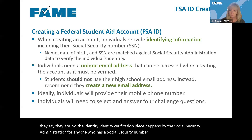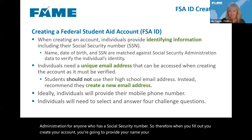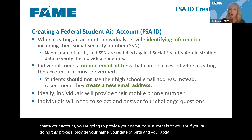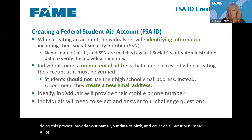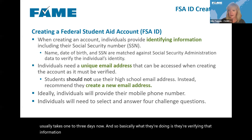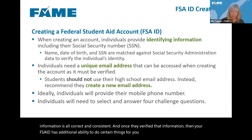When you create your account, you provide your name, date of birth, and social security number. All of that is matched against the Social Security Administration's database, and that match usually takes one to three days. They're verifying that the information is correct and consistent, and once verified, your FSA ID has additional ability to do certain things for you.